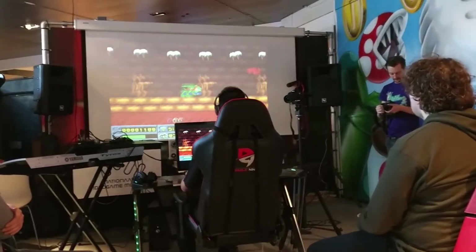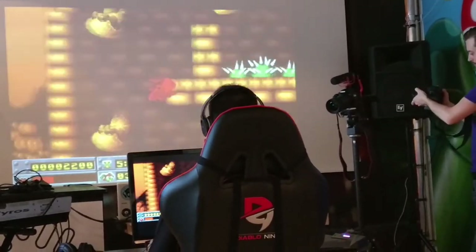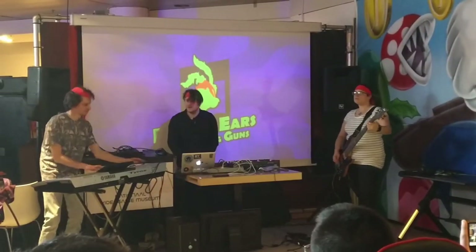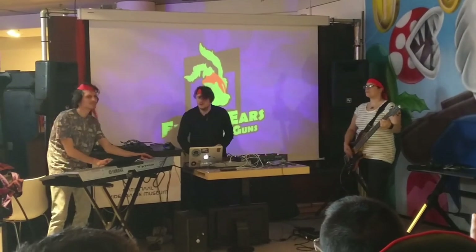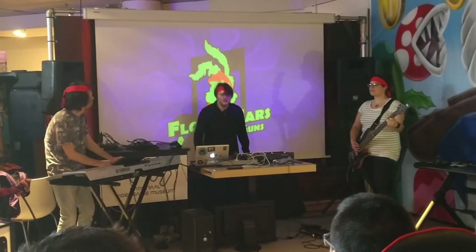The Jazz Jackrabbit event was topped off with an impressive speedrun of Jazz Jackrabbit 1 by record holder Simon, as well as a live performance of Floppy Ears and The Big Guns, which performed some of the neat tracks by Robert Allen and Alexander Brandon live.